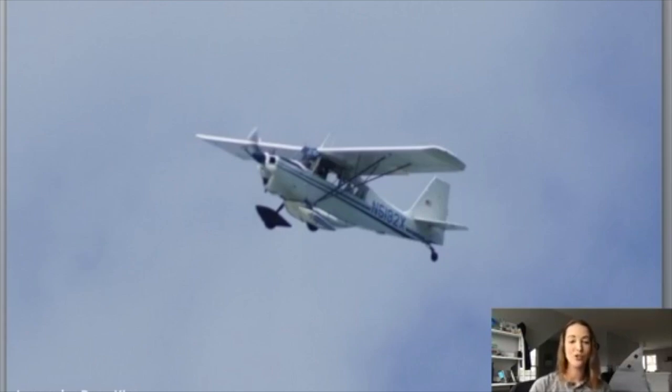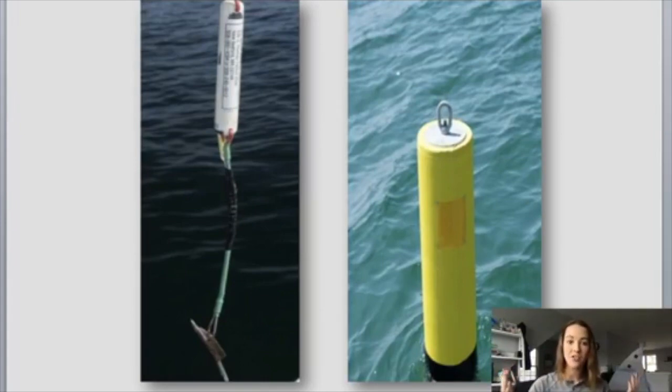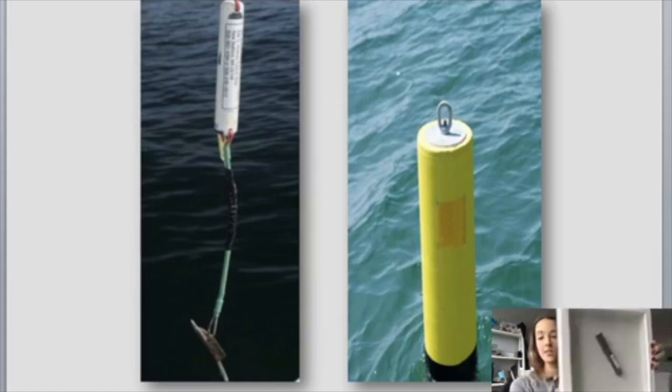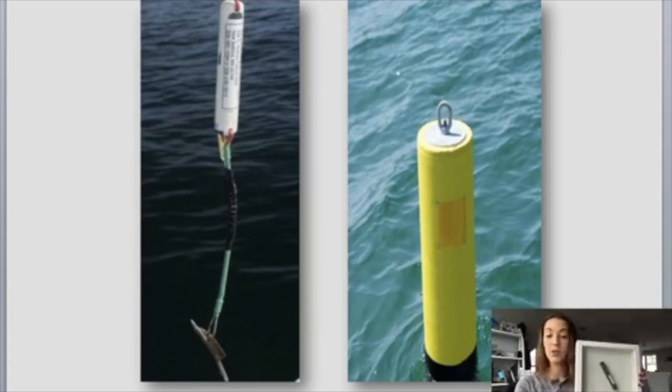Now we can finally talk about shark tags. The first tag I'm going to discuss is the acoustic tag. You can see the researcher we collaborate with, Dr. Greg Skomal, out on the pulpit of our research boat, tagging a white shark in the water. This is what an acoustic tag looks like. The acoustic tag works with an acoustic receiver, which is attached to a yellow buoy. The black cylinder hangs in the water underneath that yellow buoy, and the acoustic receiver and the tag work together to show us where our sharks are swimming.